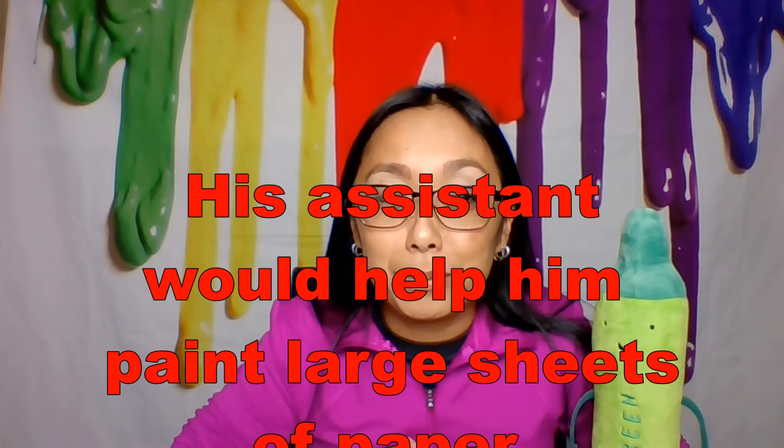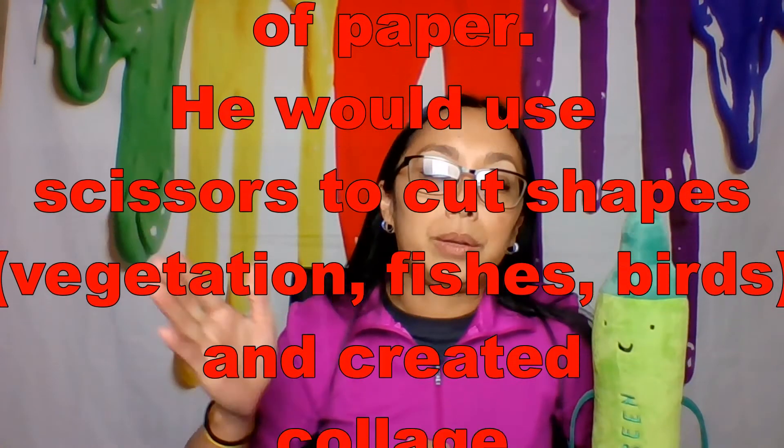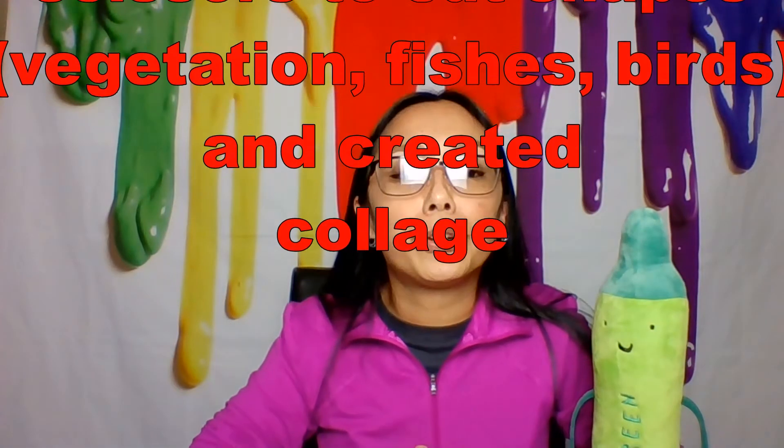But that did not stop him from doing his art. He had his assistant help him. They would paint large sheets of paper, and then he would use scissors — like a regular pair of scissors — and that gave birth to what we call drawing with scissors. He would cut beautiful images of fishes, birds, vegetation, anything that was around him.